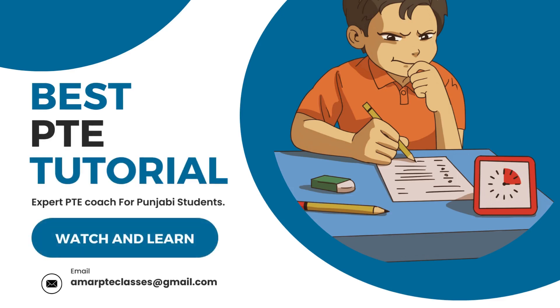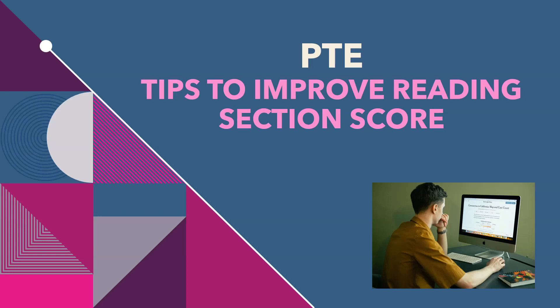Hello everyone, I am Amarjeet from Amar PTE classes. Hope you all are doing well. Today I will share some important tips to improve the reading score of PTE. Most of the students have fear in their mind of reading. Just reading the word makes them uncomfortable and puts a question mark in their minds about how they will clear the reading section.